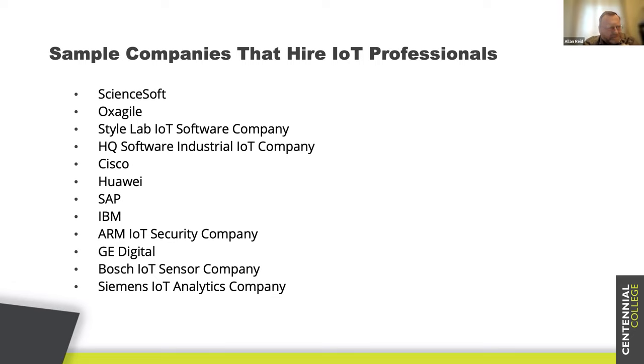I tried to get a feel for what companies out there are looking for people in IoT, and it was actually hard to find a company that wasn't using IoT. Every company is now getting into IoT because they recognize the benefits — they can become more efficient, increase profit margins, and reduce danger to their employees. This is just a list of some of the bigger companies around the world that have been hiring recently.